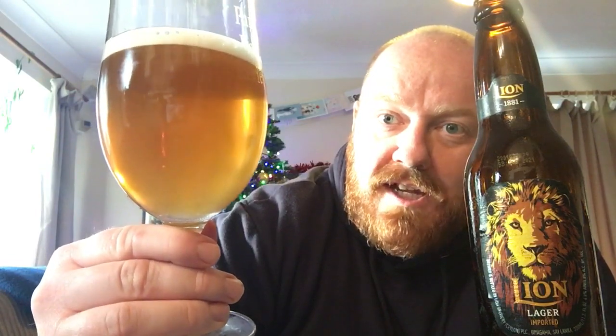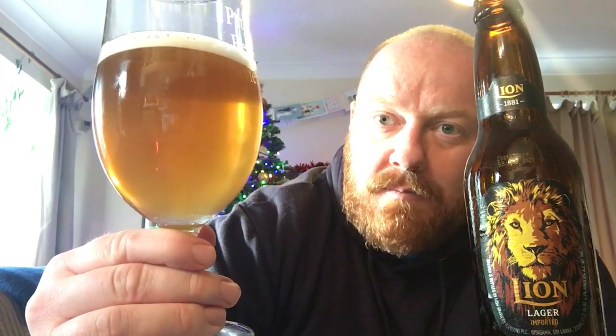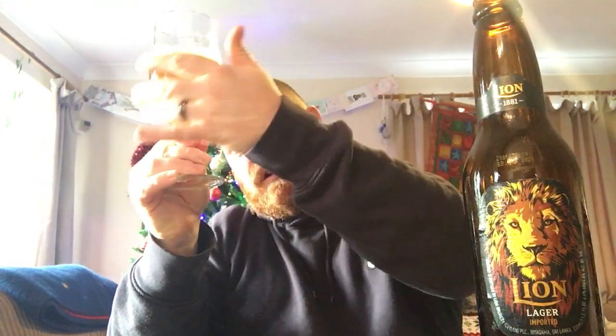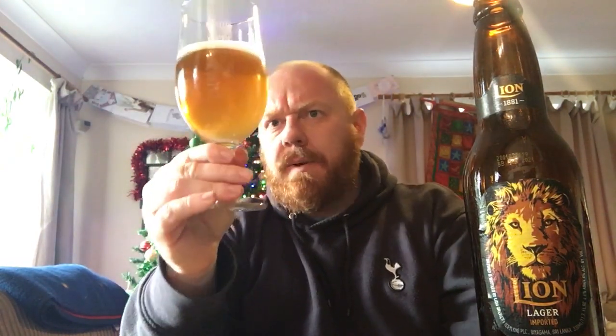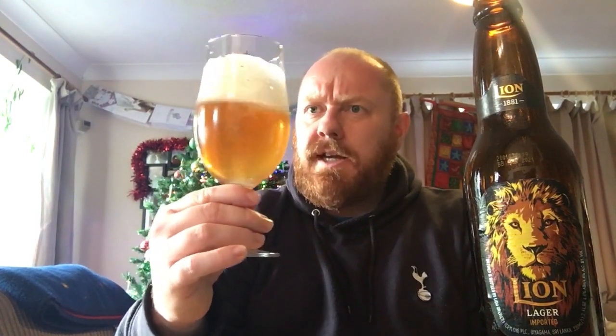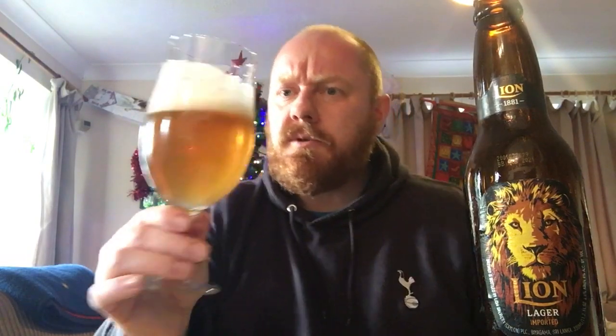I'll wipe some of that condensation away so you might make that out — you can see that steady flow of carbonation rising up the middle of the glass. That's quite encouraging, it looks quite good. It's a gold-looking lager with a very slight haze to it, and that finger of head is just starting to shrink a little bit. I'll give it a bit of a shake to see what sort of aroma we're dealing with.